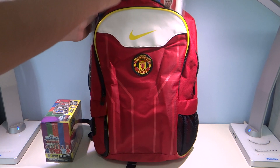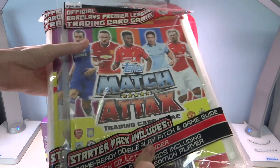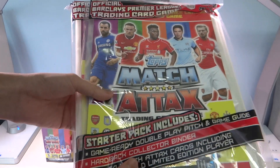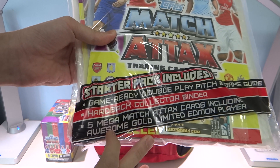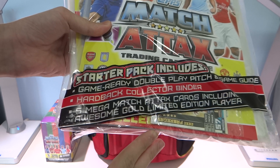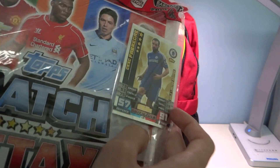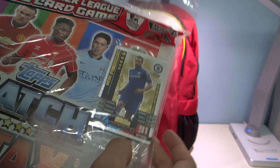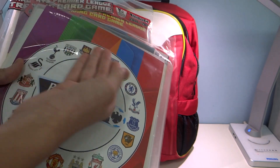Next up, we have not one but two new Match Attax Deluxe Binders, retailing at $9.90 Singapore Dollars. They include the Game Ready Double Play Pitch and Game Guide, Hardback Collector Binder, as well as 5 Match Attax cards including Francesc Fabregas Gold Limited Edition — with 57 defense and 91 attack. Very nice, with all the colors as well.